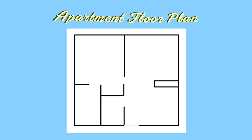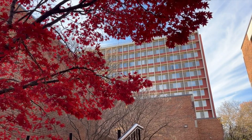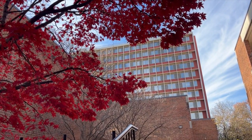I currently live on campus in an apartment-style double where my roommate and I share a living room, kitchen, bathroom, and bedroom. The building complex that we live in right now is called Heilink Quadrangle. So if you guys want to see our layout, things that we have in our apartment, the way that we organized and decorated it, feel free to keep on watching.